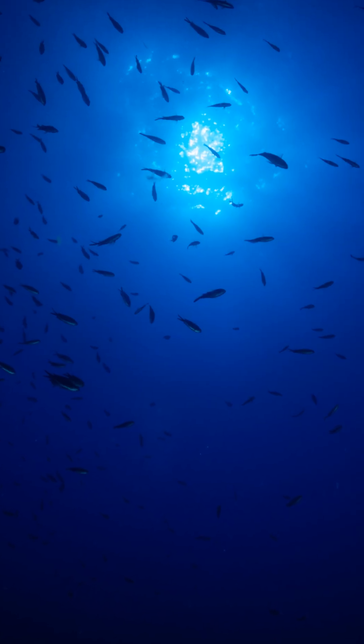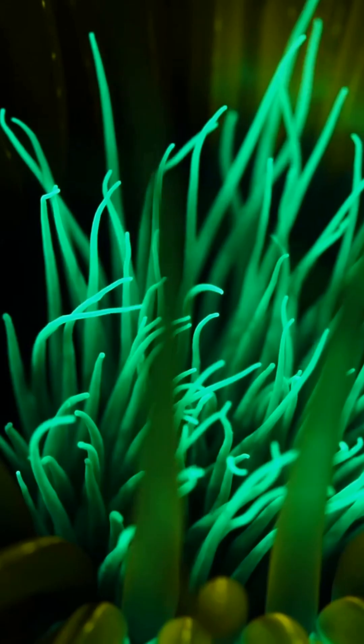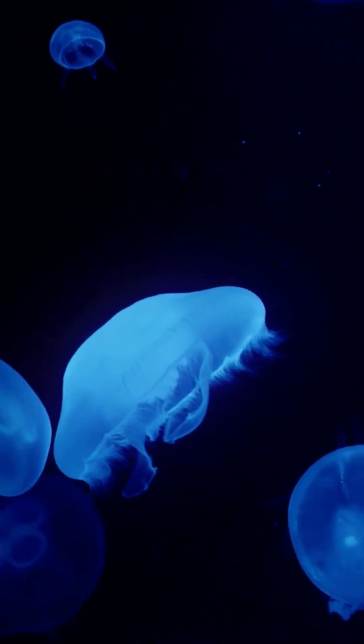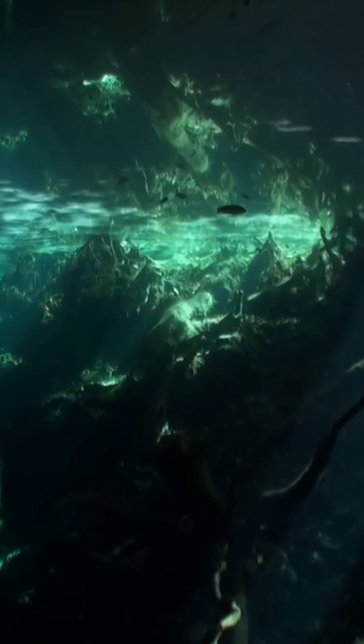The ocean's bioluminescent light show happens three miles beneath the surface, in a world more alien than outer space. Which glowing creature amazed you most? Light up the comment section with your thoughts, and don't forget to subscribe to Earth's Hidden Wildlife for more incredible ocean discoveries. Thanks for diving deep with me today.